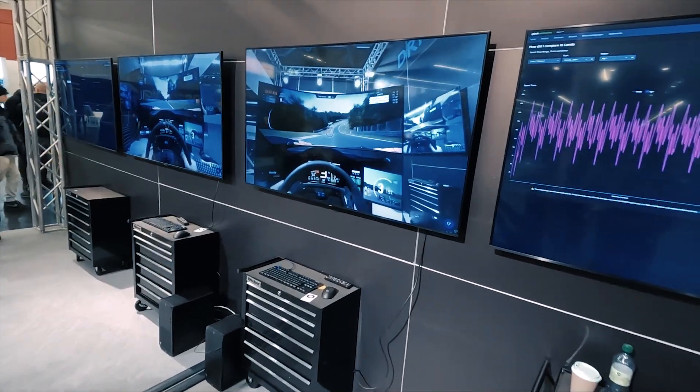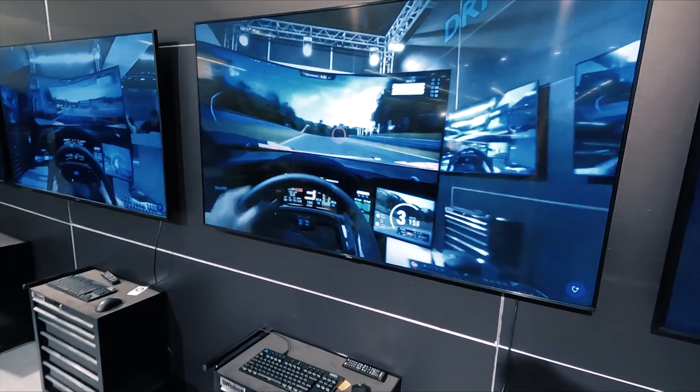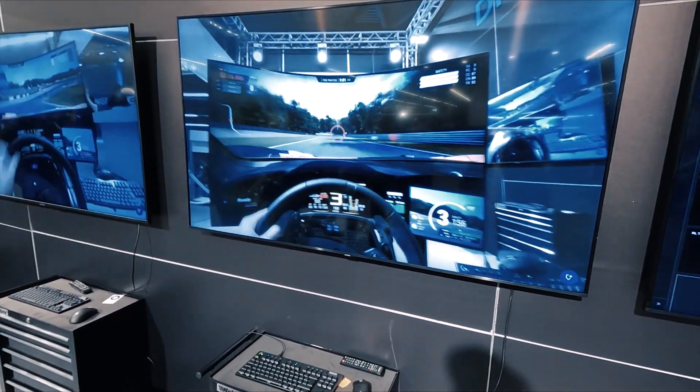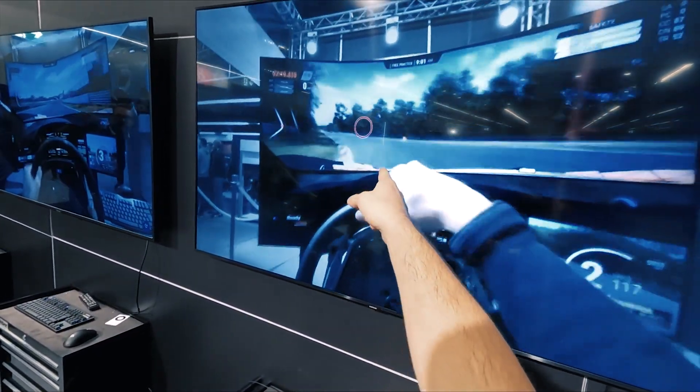I am at Logitech and they have something really interesting here — eye tracking. You can see where the driver focuses his eyes, and when he's driving you can see that he is focusing on the left apex, and now he's already looking at the outside of the curve.